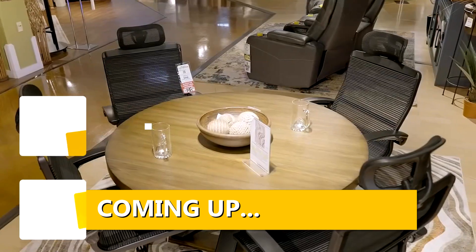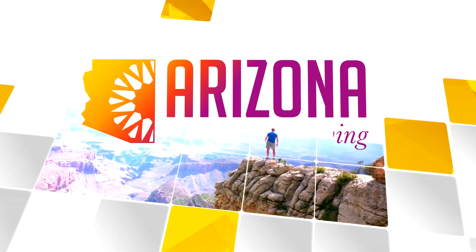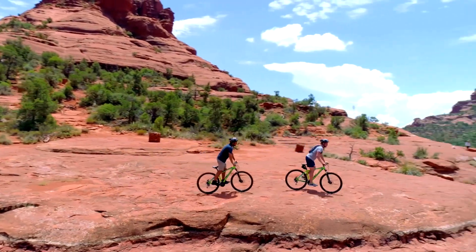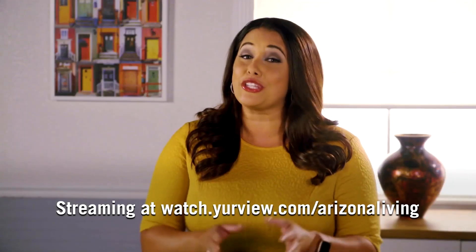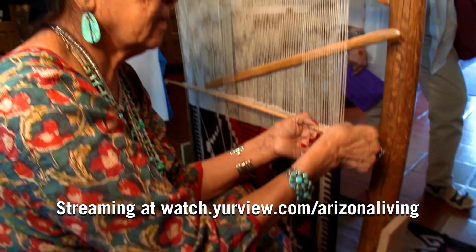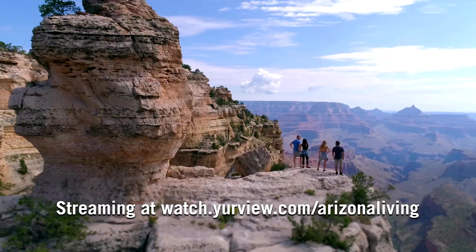Don't go anywhere — we have more coming up on Arizona Living from the Crayola Experience in Chandler: ways to spruce up your man cave. Explore the Southwest style that makes the Grand Canyon State so unique on Arizona Living. Host Danielle Lerner takes to the road to showcase the people, places, and culture at the heart of our state, while offering up some exciting ideas for your next getaway.